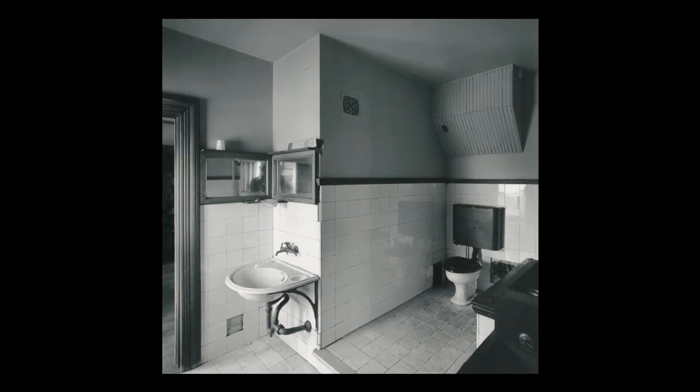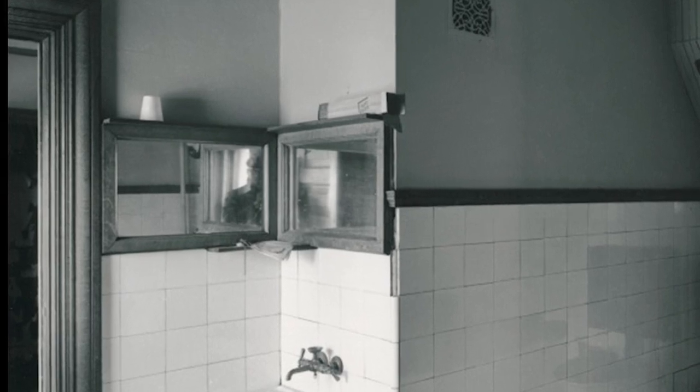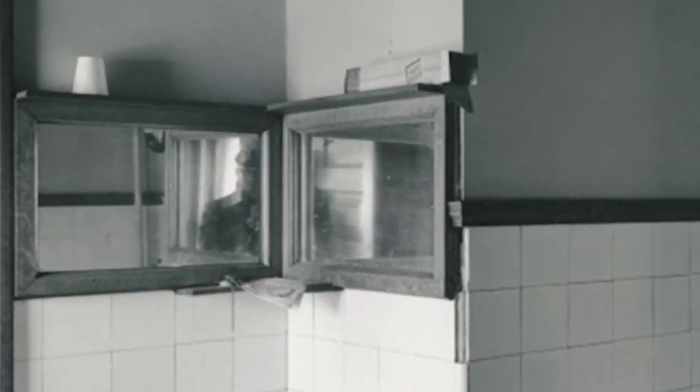The second image we have shows the bathroom shared by George Glessner and the occupants of the corner guest room. This photo was taken in 1966 by the well-known architectural photographer Richard Nickel, one of the individuals who saved the Glessner house that year. You can see Nickel's reflection in the mirror over the sink as he snaps the picture.